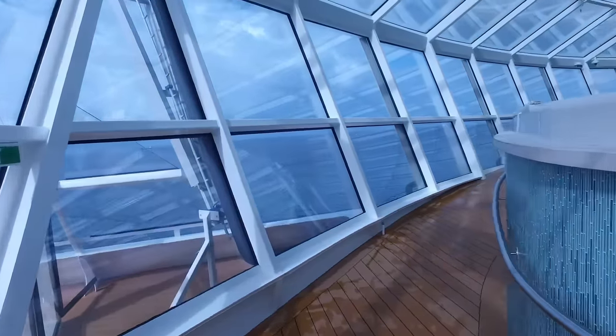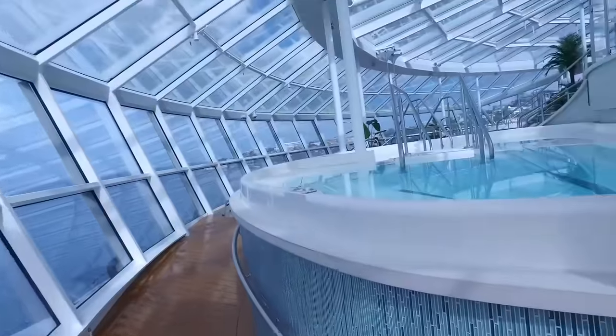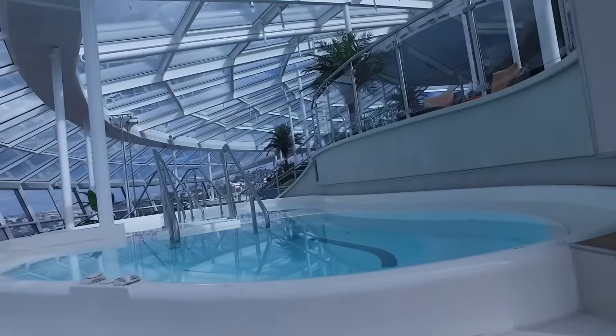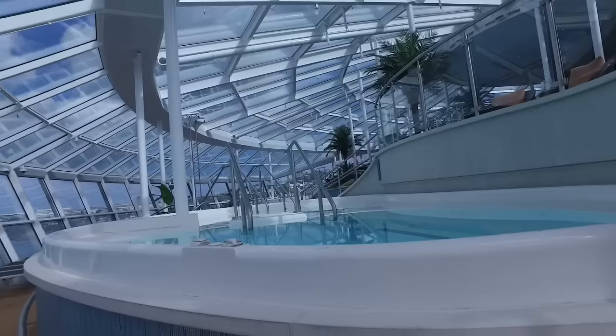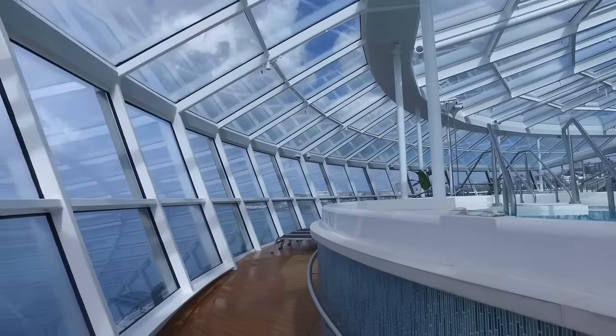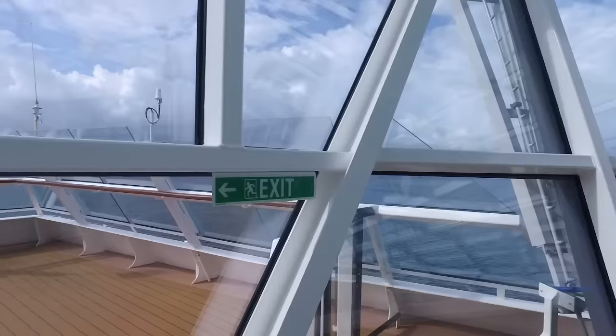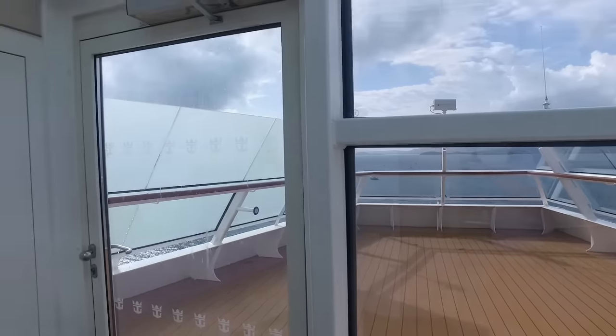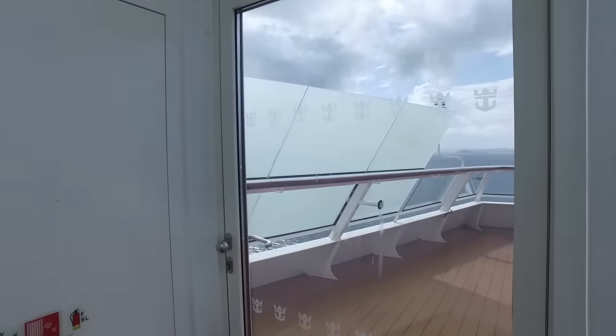On the right you'll see one of the Jacuzzis, and you can see that we're at the lower part of the Solarium looking up. But I want to take you back towards that door we came through and show you another cool secret. See through the glass right here — there's an outdoor viewing platform on the other side of the glass that not many people know about.